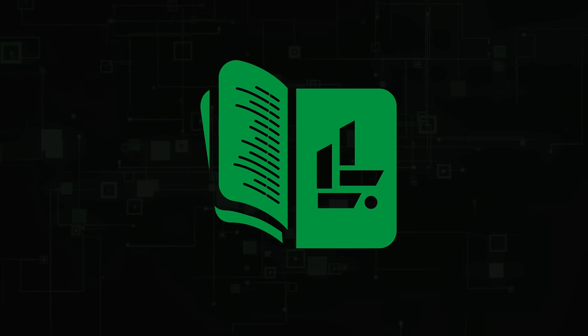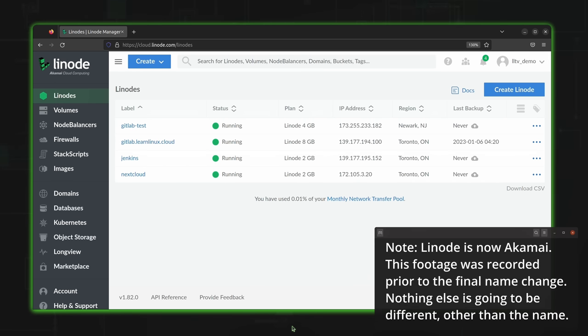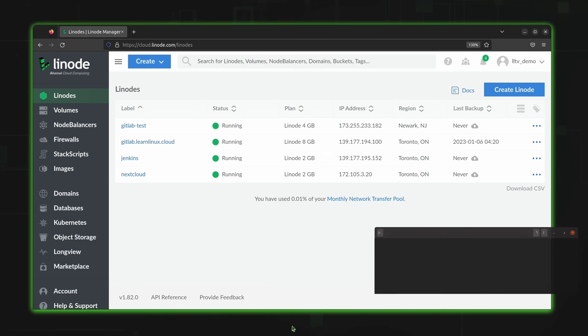Now, with all that out of the way, let's get started and set up WordPress. The first thing we'll need for this project is a Linux instance. What you're seeing on screen right now is my demo account on Linode's platform. Even though I'm going to show the process on Linode, you don't actually have to use Linode — you just need a cloud Linux server of some sort. On your cloud provider of choice, you create a brand new instance.